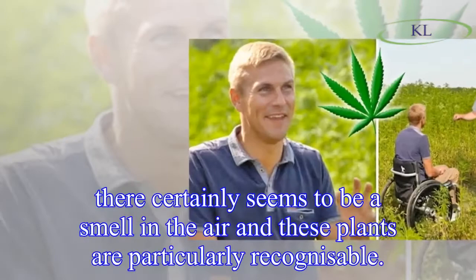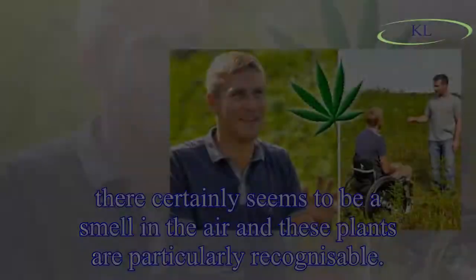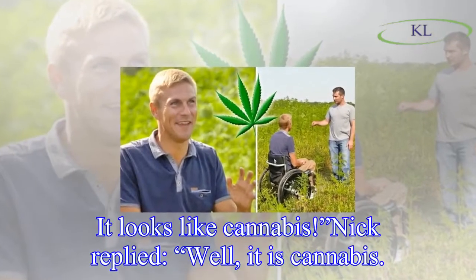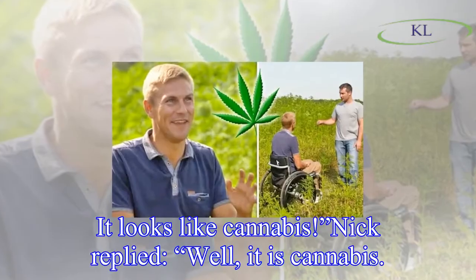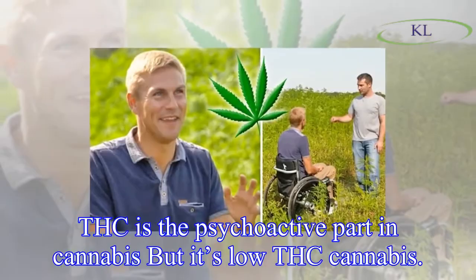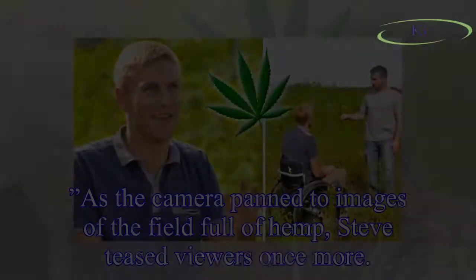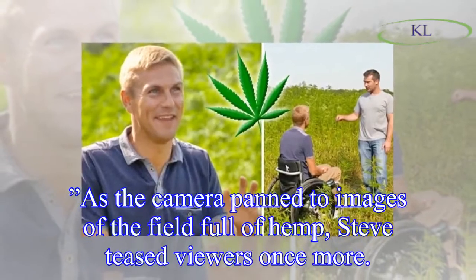Steve addressed Nick, saying: 'There certainly seems to be a smell in the air and these plants are particularly recognizable — it looks like cannabis.' Nick replied, 'Well, it is cannabis. THC is the psychoactive part in cannabis, but it's low THC cannabis. So we're growing low THC that we call industrial hemp.'